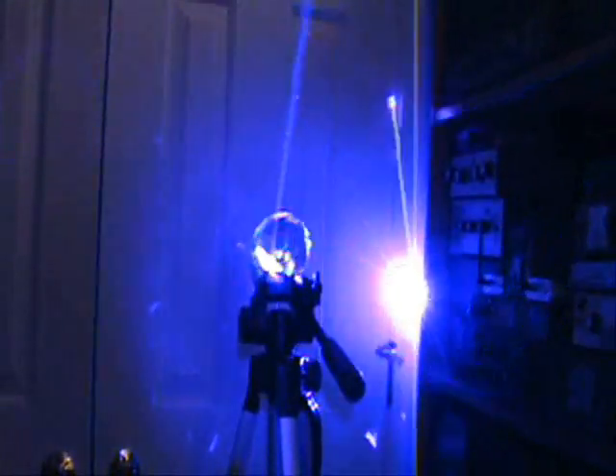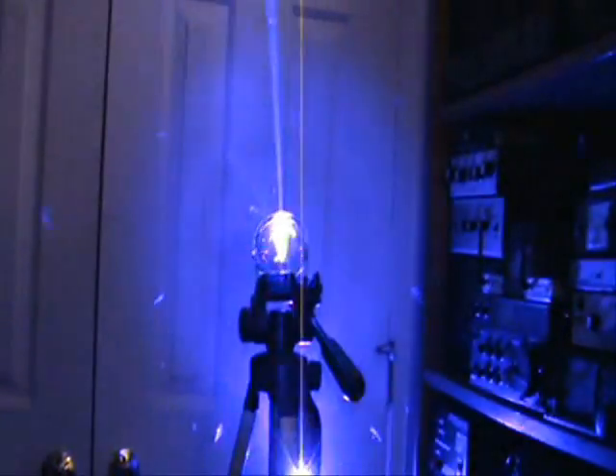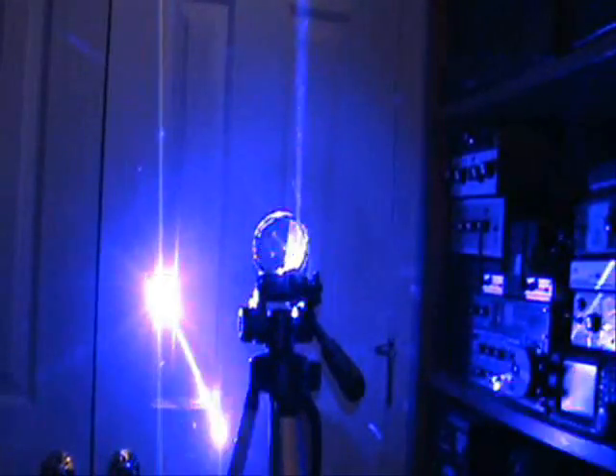I have a setup here made for a 2-watt laser, and it's a blue wavelength — 450 nm wavelength. Its maximum output is around 2000 mW, or 2 watts. There you go.